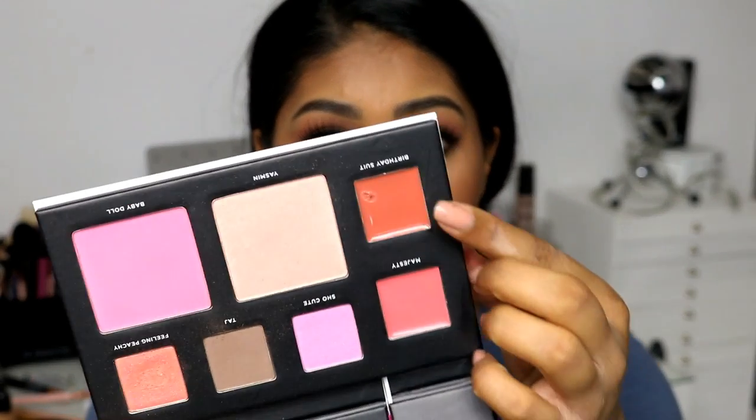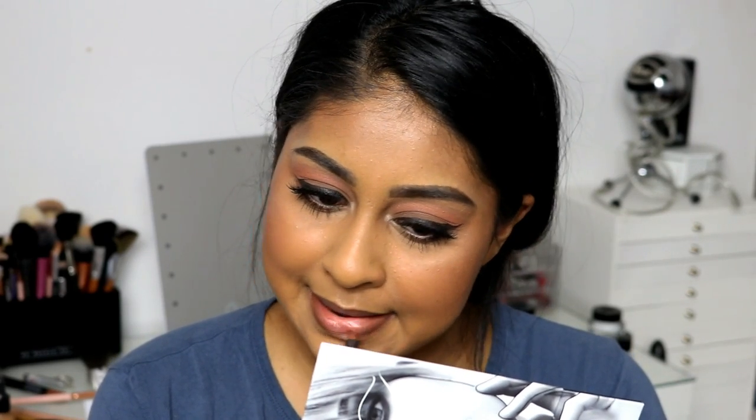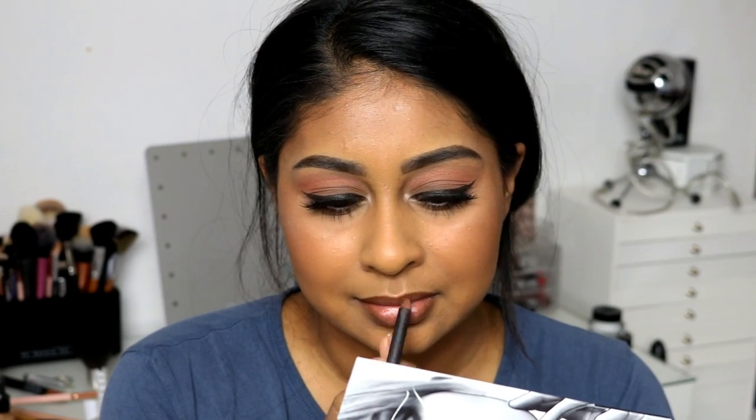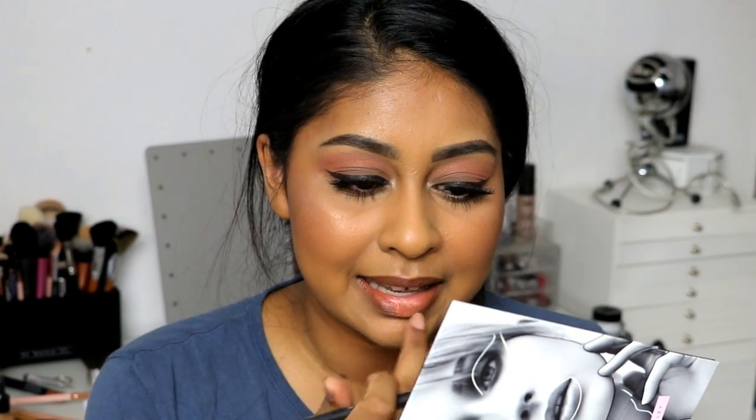For my lips I'm going to go with this color — it looks so stunning and I think I'd really like it. It's called Birthday Suit and I'm just going to apply it with my finger. I'm also going to take some of my matte cork lip pencil just to warm it up a bit. I feel like matte cork just makes any color look so stunning. The color is a bit light but I love the peachiness to it — it's not really pink.